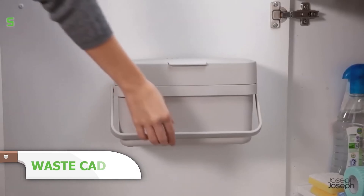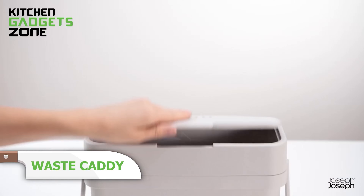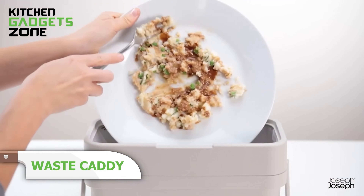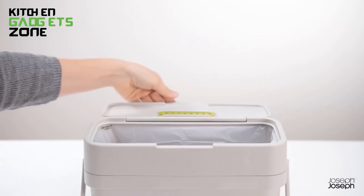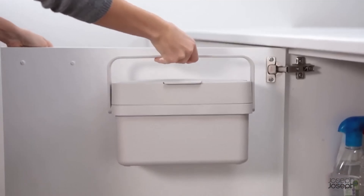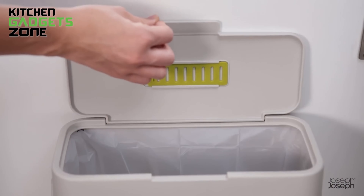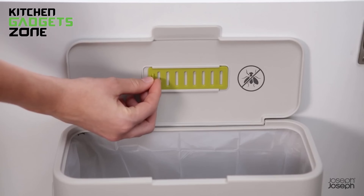Dealing with food scraps just got easier. This slimline food waste caddy features a flip-up lid and a wide opening, making it simple to scrape food from plates. The adjustable air vent helps reduce moisture and odor buildup, or can be closed to keep insects out. Its slim design fits perfectly on countertops or inside cupboards, and it comes with a door-mounting bracket. With a 4-liter capacity, it's an efficient way to manage kitchen waste.